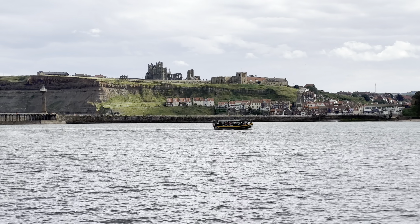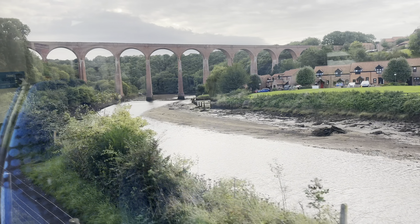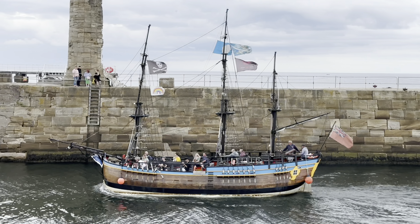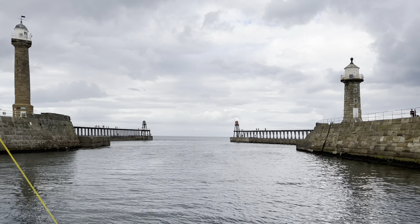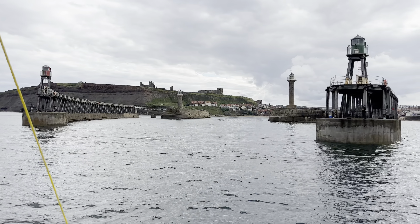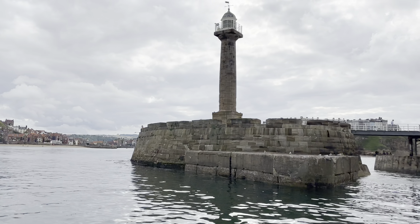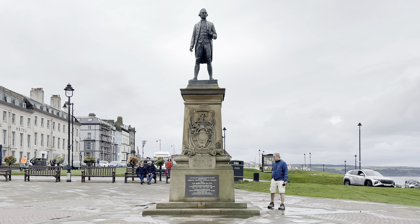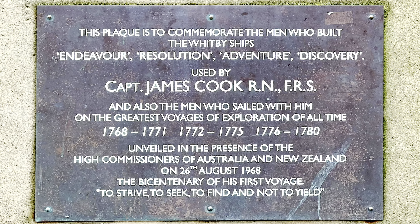The Whitby Swing Bridge spans the River Esk, dividing the upper and lower harbours and joining the east and west sides of the town. There has been a series of bridges here over many centuries, with a record of tolls being allowed as far back as 1351. In 1629 an agreement was made to replace a wooden bridge with one which included moving parts. Then in 1766 this was replaced by a drawbridge, and in 1835 the first Swing Bridge was opened. But the 14 metre or 45 foot clearance of that bridge was not enough, leading to its replacement by the current Swing Bridge, powered by electric motors, which opened in 1909. The current bridge consists of two leaves moved independently by electric motors. It's not wide enough for vehicles to pass, so vehicular access is controlled by traffic lights. The bridge is opened to shipping either side of high tide but is quickly closed again to allow for traffic movement.